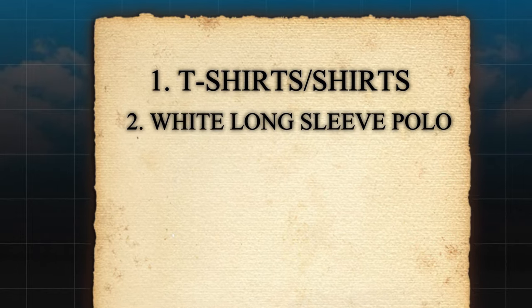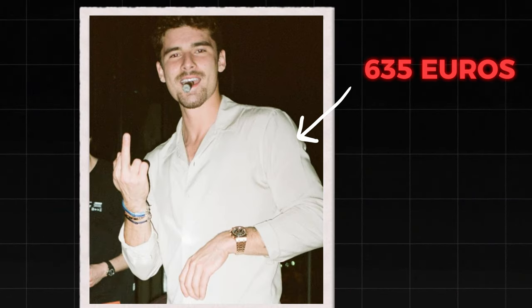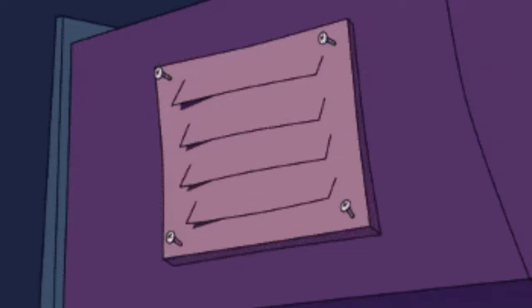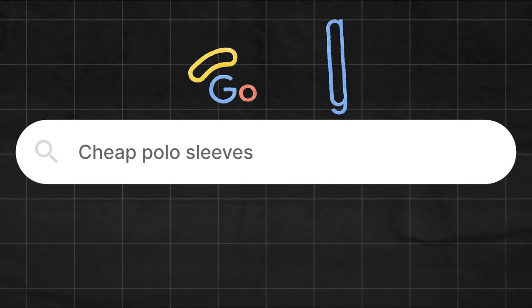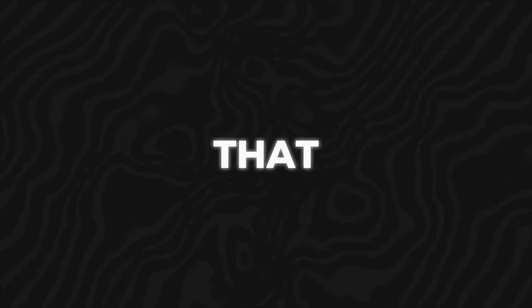Now, that white longsleeve polo. Emon's version might cost around 635 euros, but you can achieve a similar vibe without breaking the bank. Look for alternatives like Ralph Lauren or explore options with subtle logos that won't scream brand but still give you that polished look.